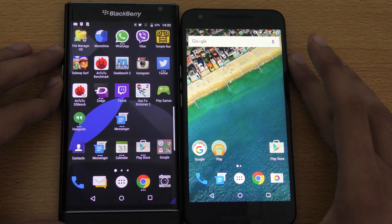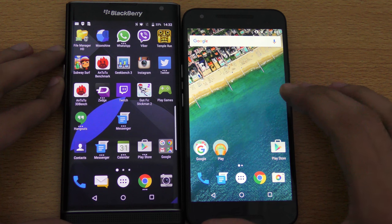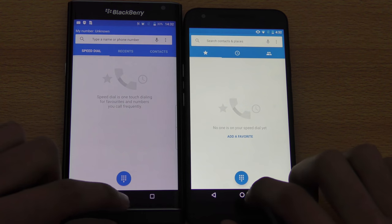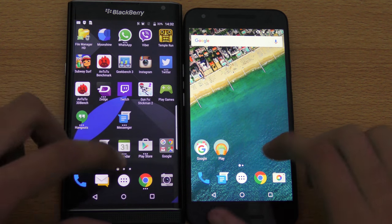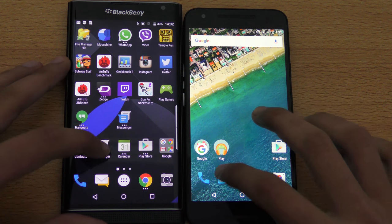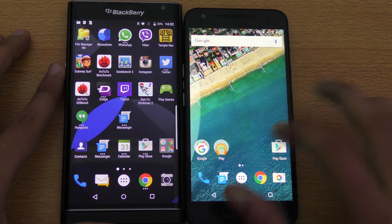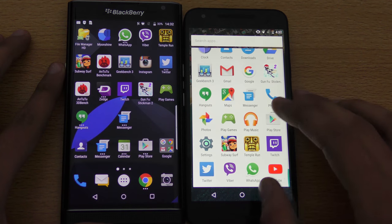I'm just gonna start off with the phone dialer first — you can see that was pretty equal there. We got the Messenger application — you can see almost at the same time, no difference at all. Let's go ahead and try something a little bit more intense.